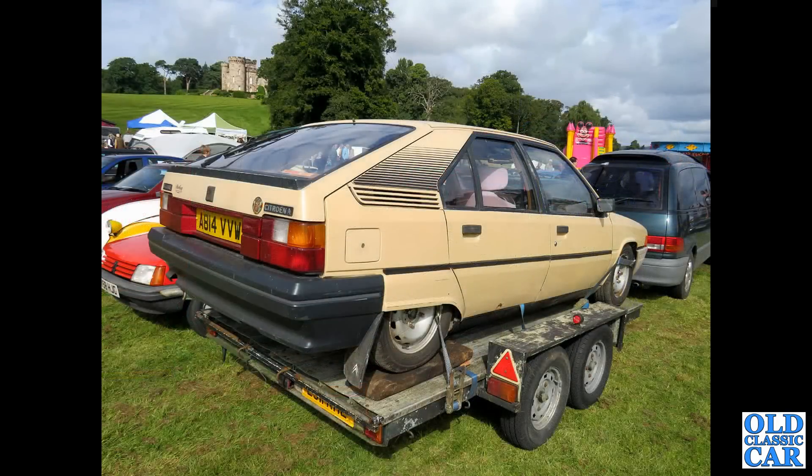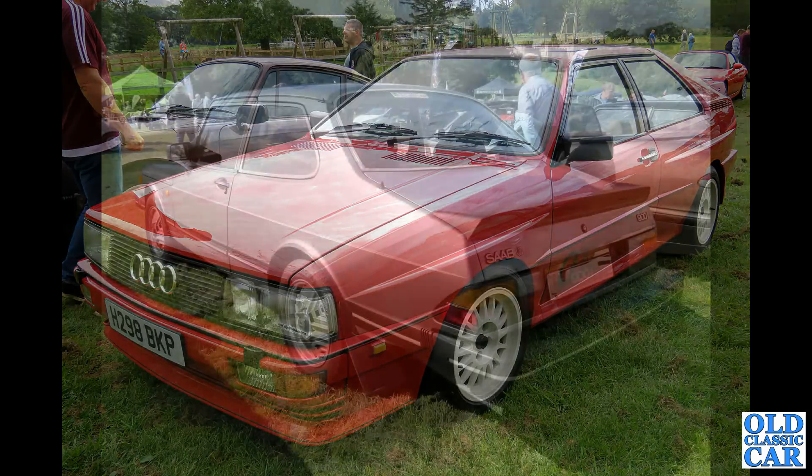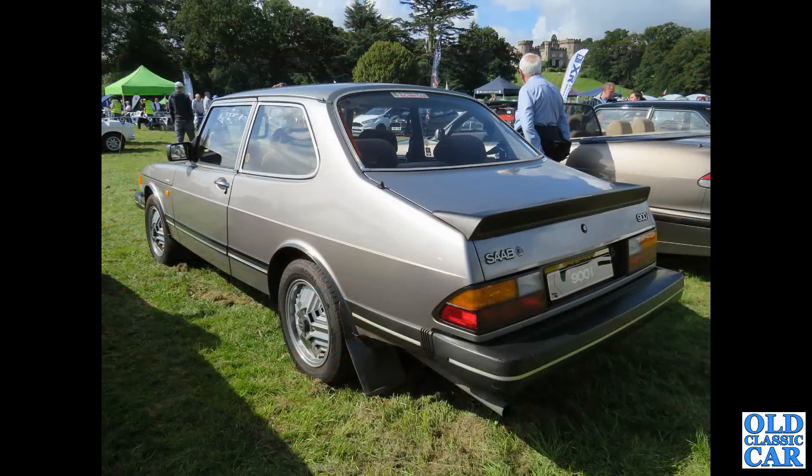The Citroën BX — quite an early example, this is a 1983 car. These were introduced in 1982 and continued until 1994, and all 2.3 million were built. This is about 1989 or 1990 thereabouts — an Audi Coupe Quattro, with a 1980s 911 alongside. Saab 900i — a mid-1980s two-door saloon with the earlier turbo alloys.